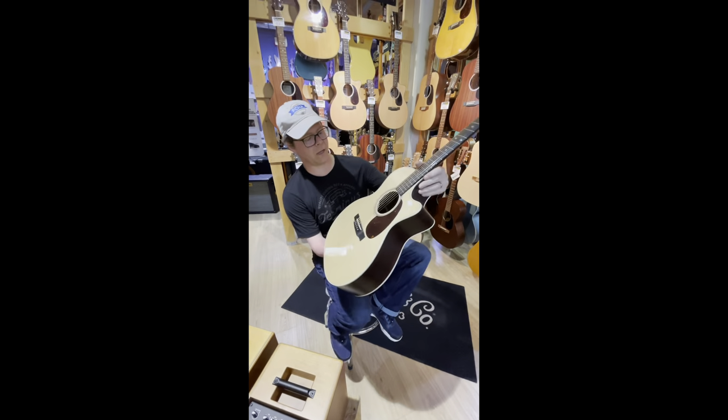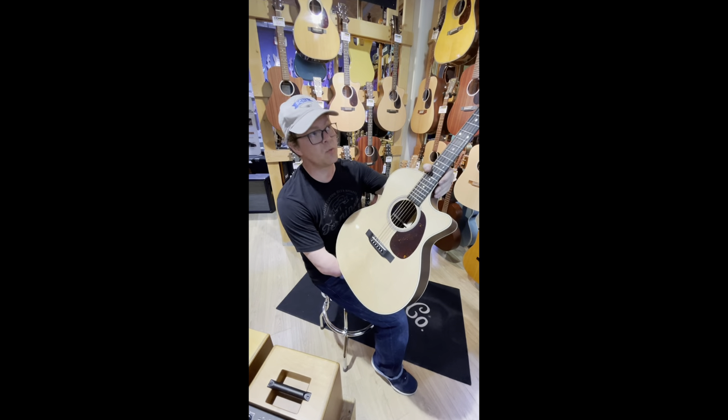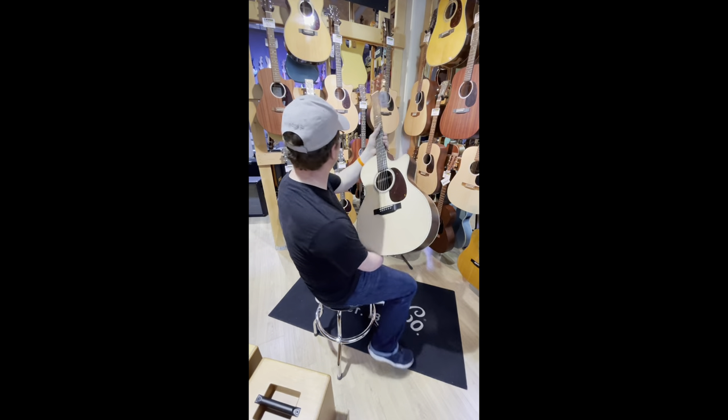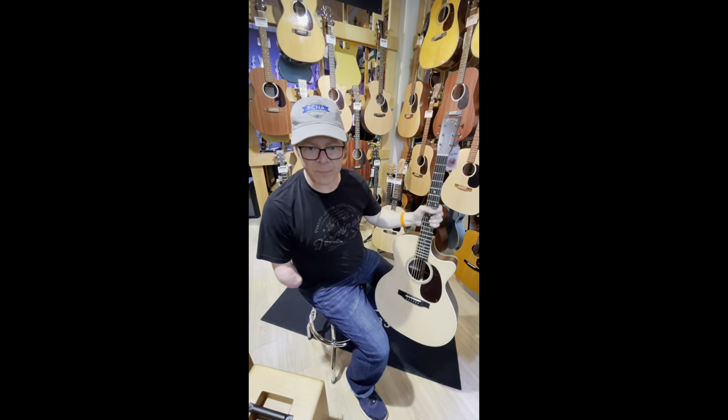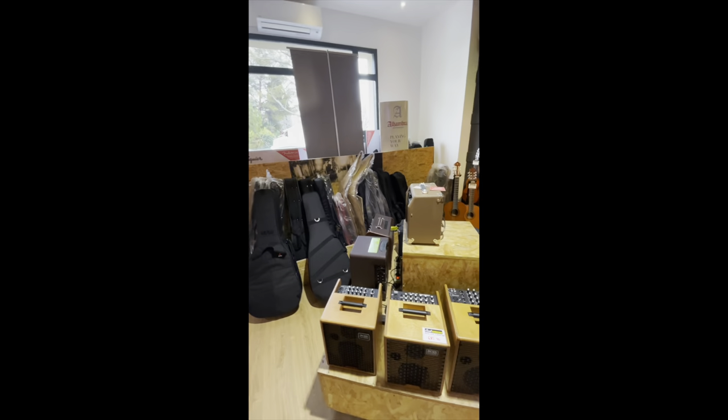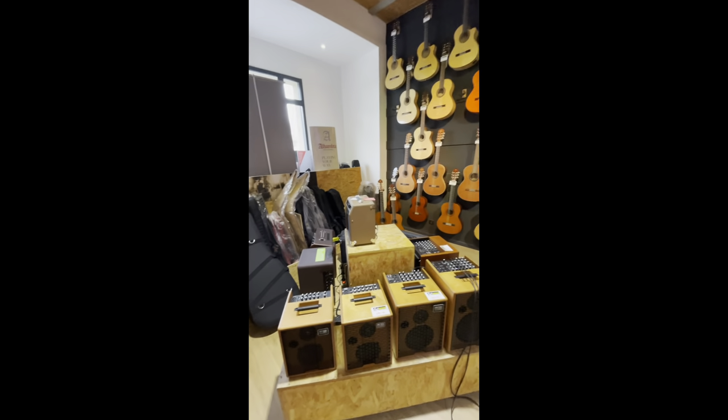So this is a Martin at Sud Musique in Arles, France. I'm going to let the gentleman put this back up and we're going to just walk around the store and get a couple of pictures of what all they have. So we're just walking around.